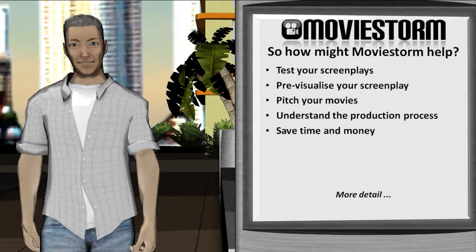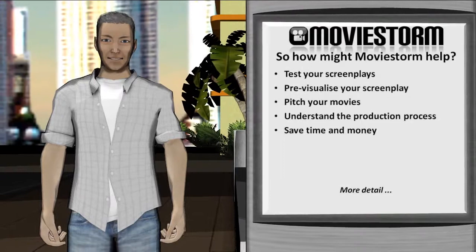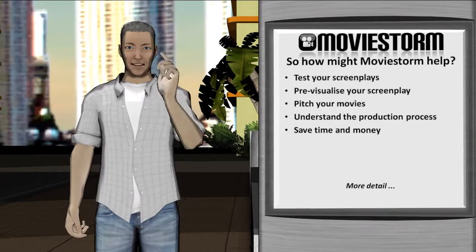I'm sure some of you have well-established and successful working methods, but some of you may be open to new ways of working, and maybe you're just starting out as screenwriters and looking for something to develop your art or give you an edge. Well, MovieStore can potentially help you in a number of ways, of which I'd like to expand.